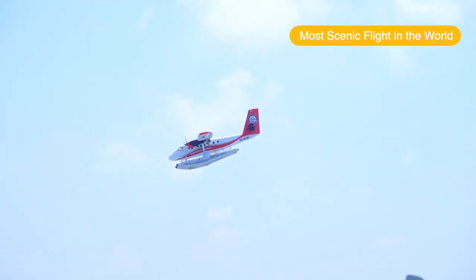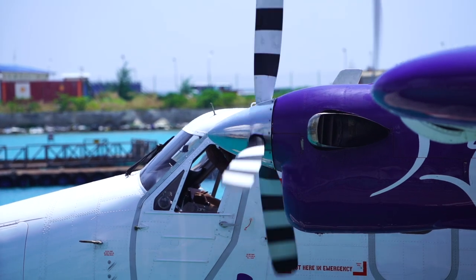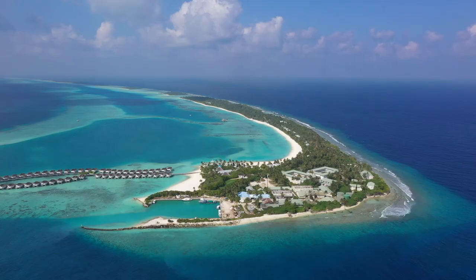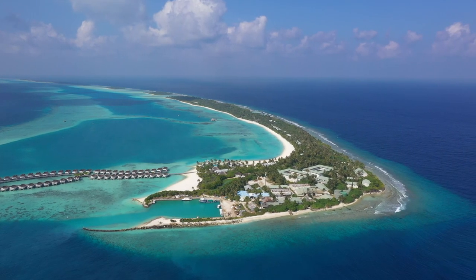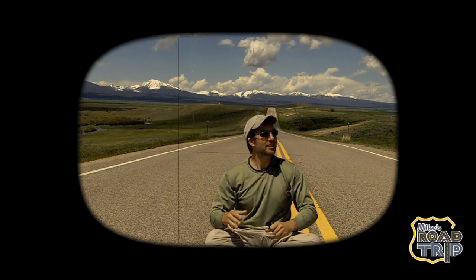In this video, I'm going to share with you the most scenic flight in the world via a Maldives seaplane ride to Kandima Resort. Hi, I'm Mike, and this is Mike's Road Trip. Get off the road!